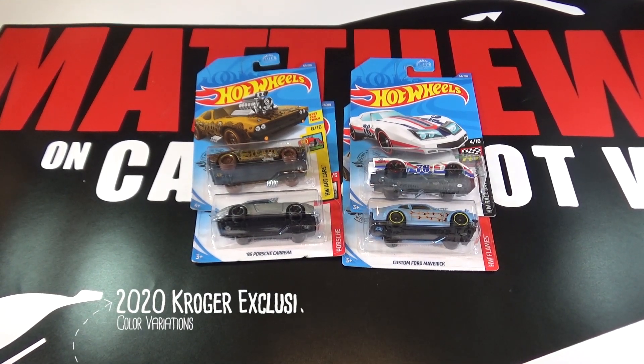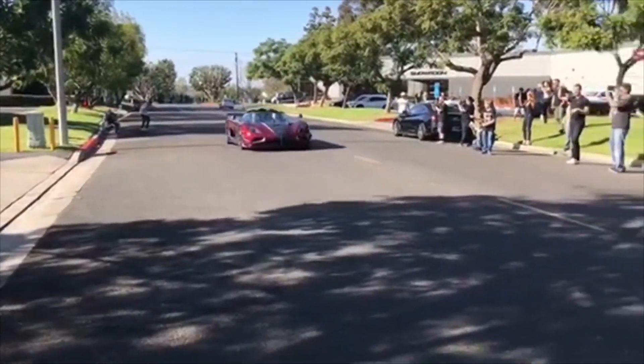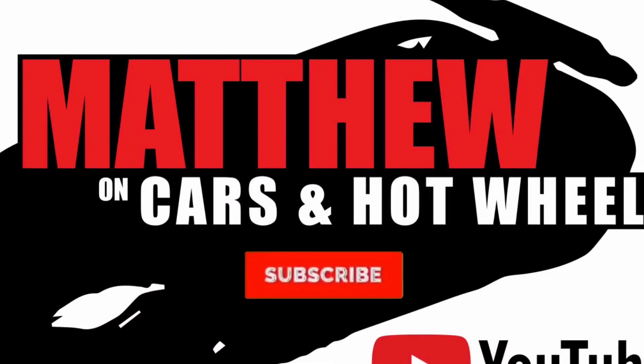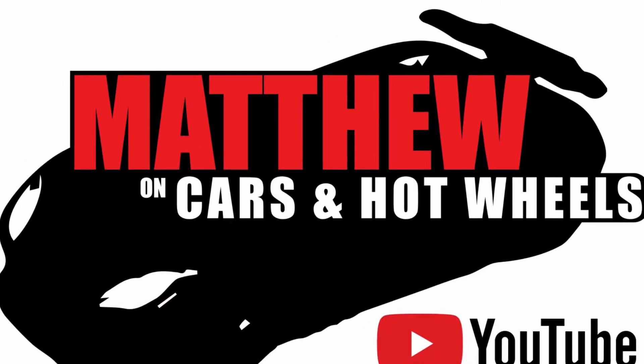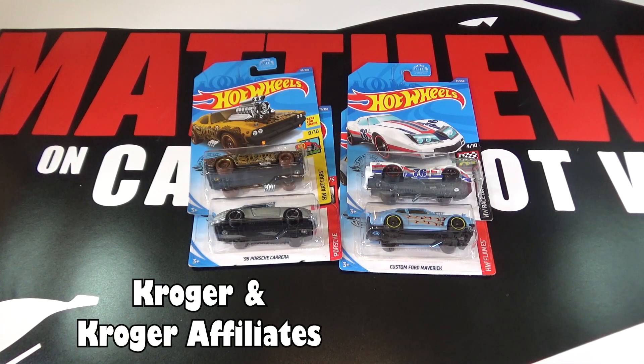Hey, it's Matthew and this is the Hot Wheels 2020 Kroger Exclusive Set. There are four variations in this mix and you can only find them at Kroger's and in the J-Case.